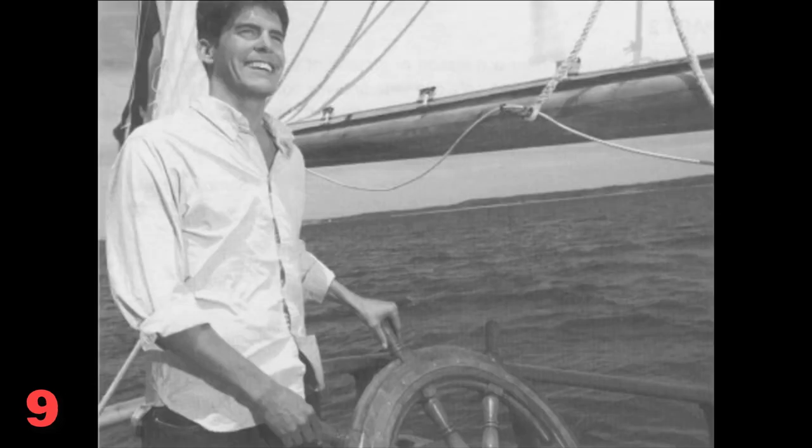Number 9. Look at the picture marked number 9 in your test book. A: A man is sailing a yacht. B: A man is rowing a boat. C: A man is putting up the sail. D: A man is tying up the ropes.